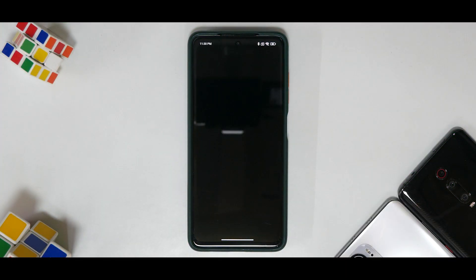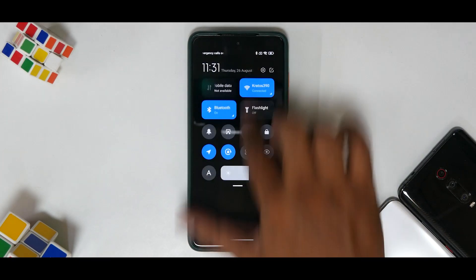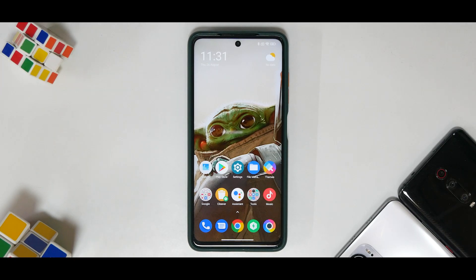Right off the bat — going to About Phone, you'll notice it is 12.5.4 stable. In What's New, it says: updated Android security patch to August 2021 and increased system security. Now there's something important to address here — most of the time when Xiaomi says they've updated the security patch and increased system security, they've not only updated the patch but are also making a lot of under-the-hood changes.